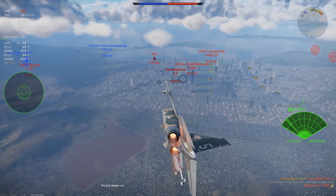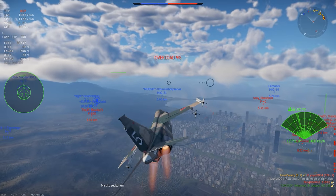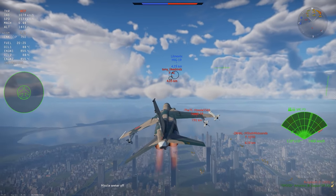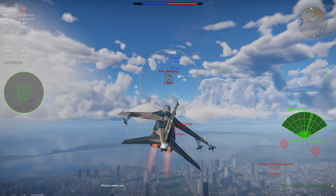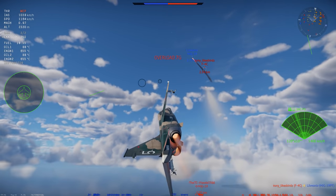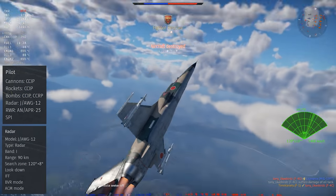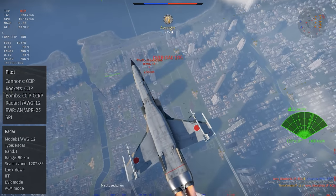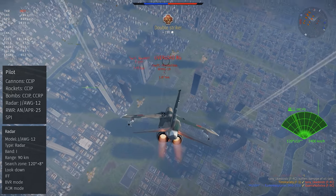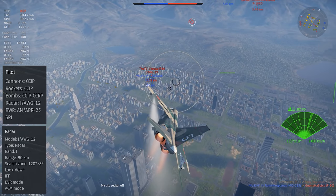In War Thunder, the Mitsubishi F1 is at BR 10.3 in rank 6, at the bottom of the second fighter line. It's classified as a jet fighter, even though it was a ground attack aircraft in real life, but Gaijin has done that to a whole bunch of planes, so it's not unusual. The aircraft's weapon system is focused around the J-AWG-12 radar set, which provides a pulse-doppler mode, boresight targeting, multiple dish angles, and a full ballistics computer for all of the plane's air-to-ground ordnance.